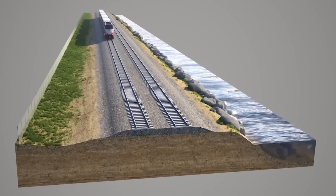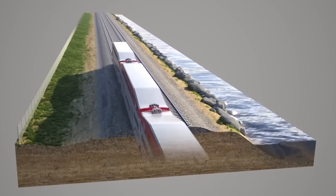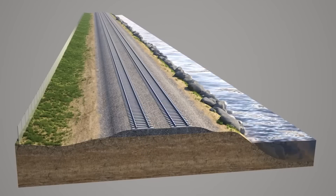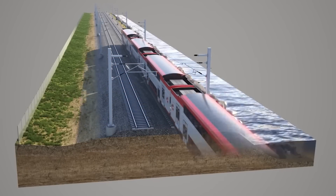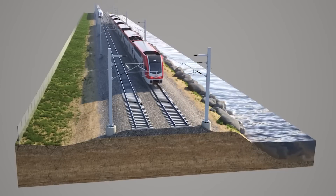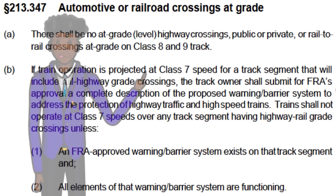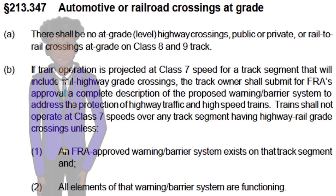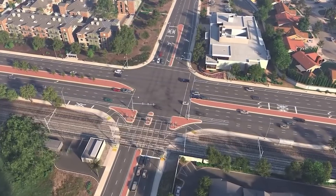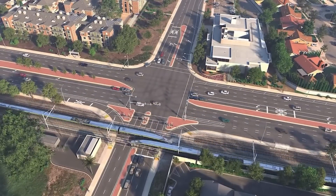The top speed of the Caltrain corridor is going to be 110 mph, although service will initially start at 79 mph. I think the next step after getting California High Speed Rail operating here is to get the track segments up to 125 mph. Contrary to popular belief, the FRA can certify grade crossings for 125 mph, but it's very difficult and very rare that the FRA does this. It would be a lot harder to do this north of San Jose, but from Gilroy to San Jose I can definitely see it being a possibility.